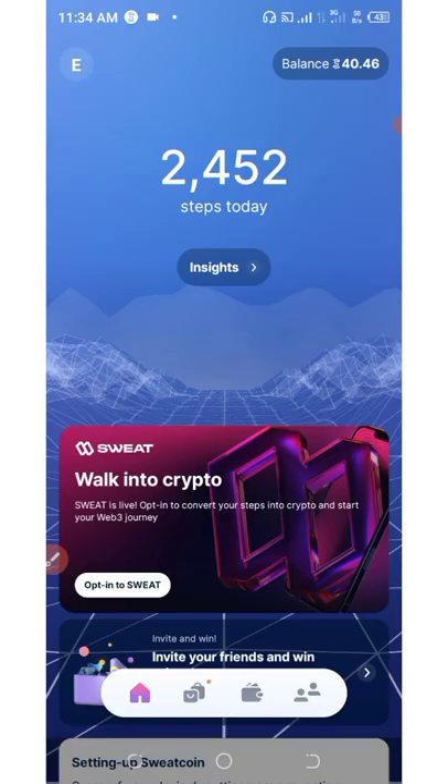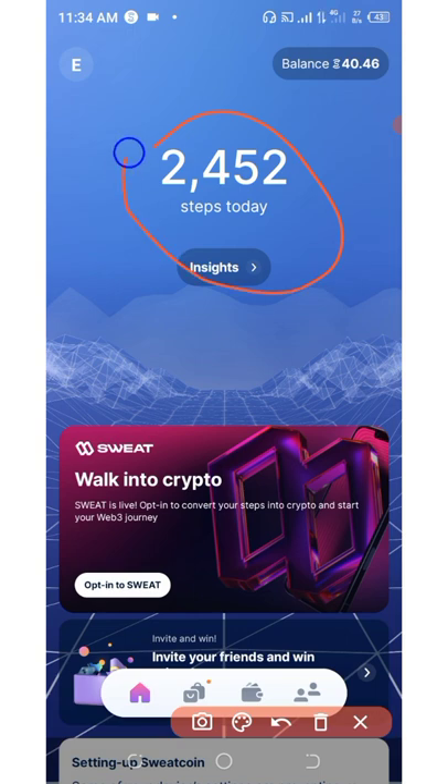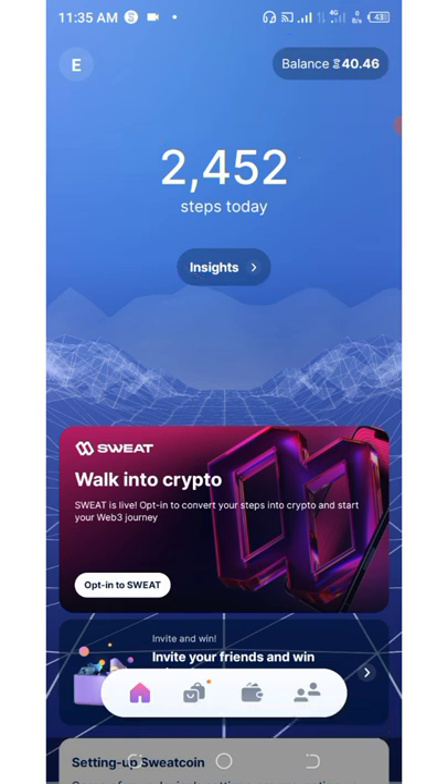First you're gonna need to create an account, and once you create your account you're going to see your daily steps. As you can see on my screen, a total of 2,452 steps has been accumulated for today and I have a balance of 40 SweatCoins. I'm going to show you how to create your own SweatCoin wallet and convert your steps into SweatCoins.